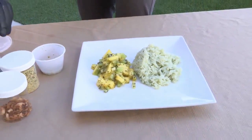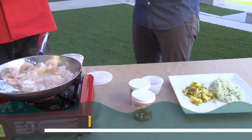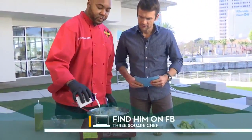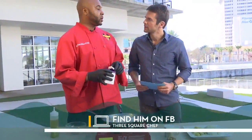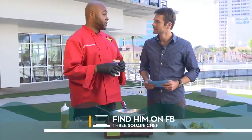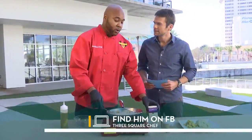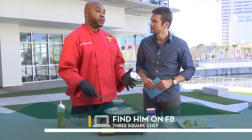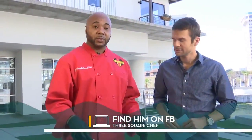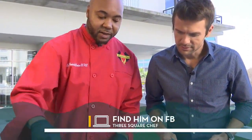If people want to contact you or book you to cook for them at an event, the best place to go would be 3SquareChef on Facebook? Yes, 3SquareChef on Facebook. Also on Instagram — you can contact me on Instagram, Chef Phantom, the number 3SC on Instagram. Or you can reach me by email at 3SquareChefs@gmail.com, or you can call my number, area code 904-859-5718.